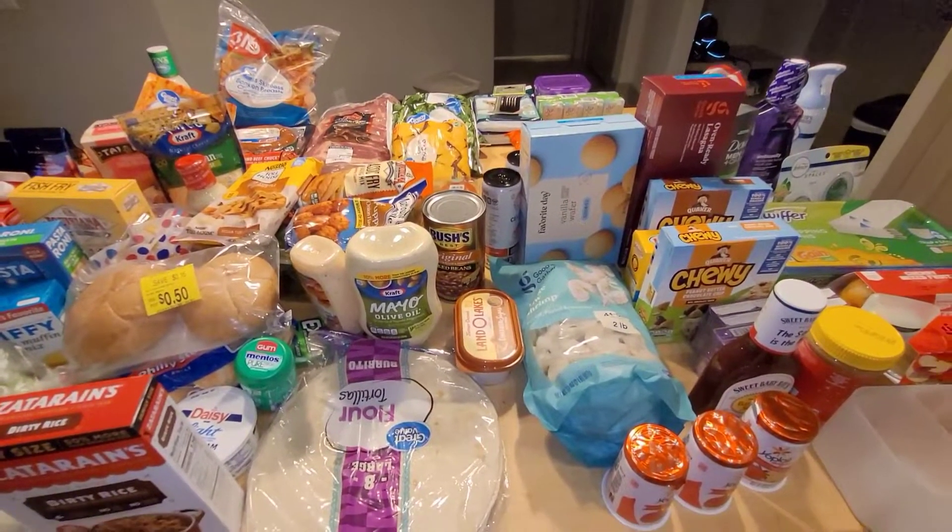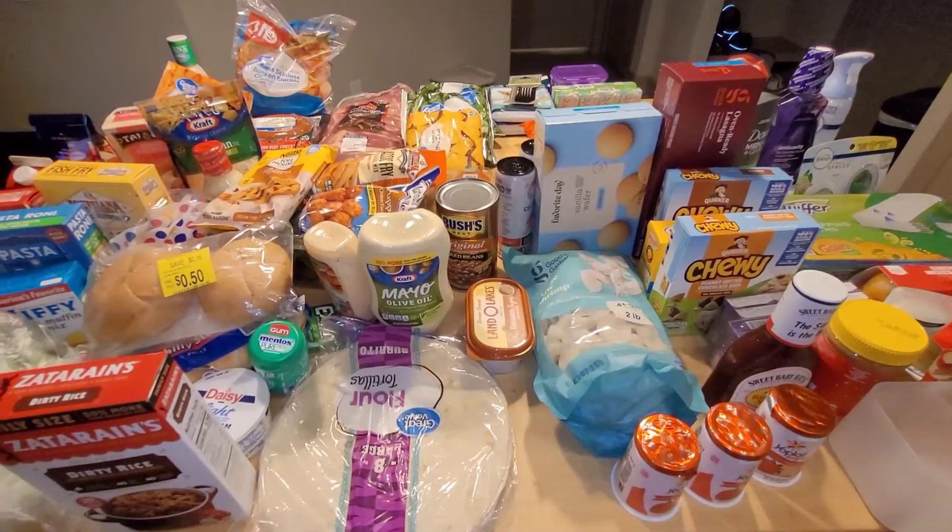Hi everyone, if you're new here, my name is Brittany. Today I'm showing you a four-store haul.